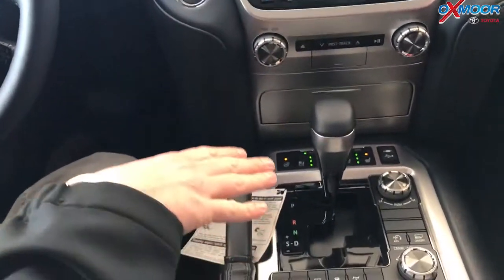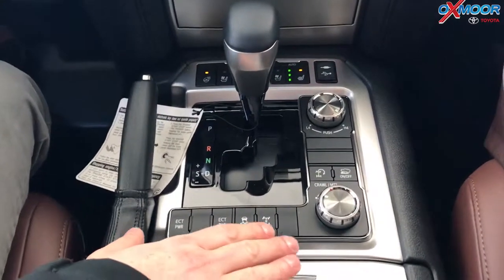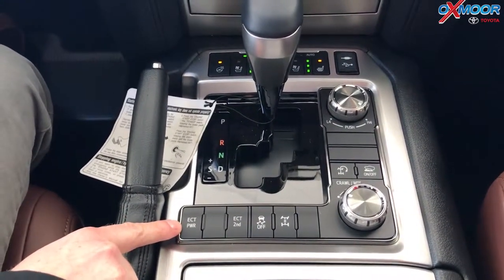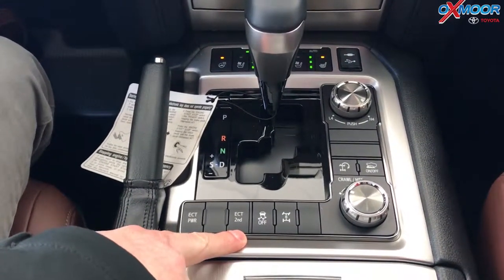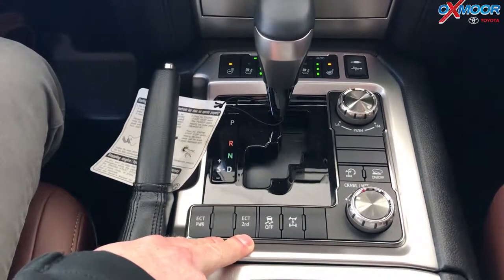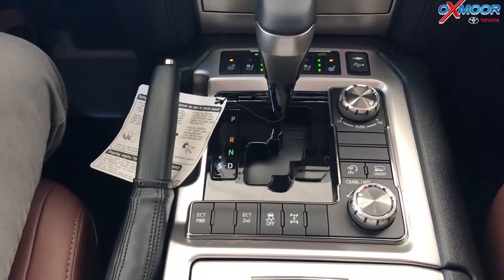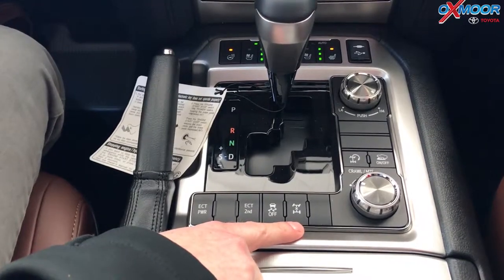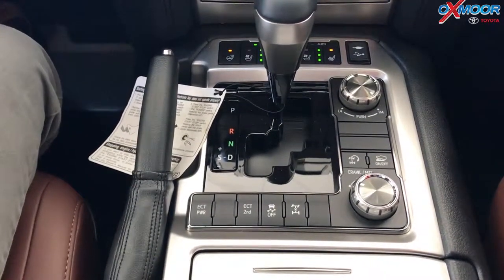The Land Cruiser's heritage is as an off-road vehicle, so there are all kinds of fun buttons down here for taking this thing off-road. Your electronically controlled transmission power button changes the way the car shifts. You also have electronically controlled transmission in second gear — basically your snow button — which starts you out in second gear for a little slower rotation. You can turn off traction control. This is full-time all-wheel drive, but you can also force it into four high or four low, and you can lock the center differential to make sure power is going 50% to the front and to the back.